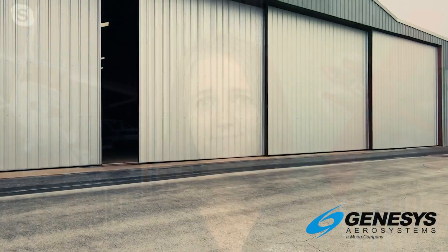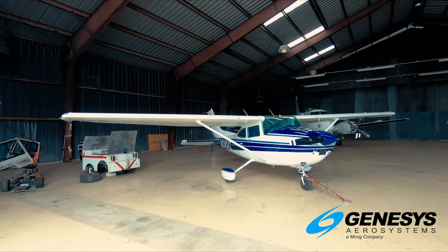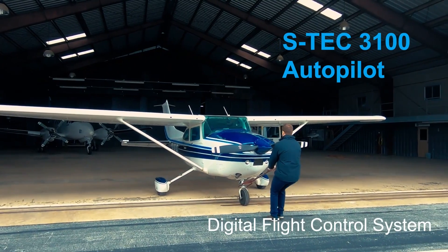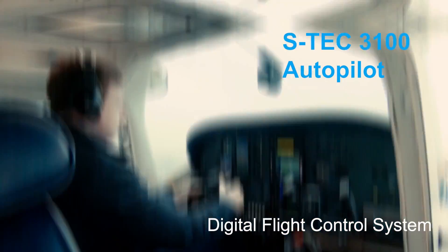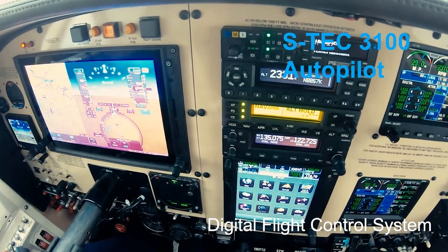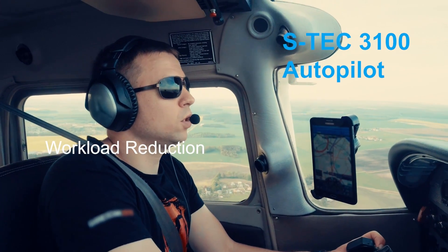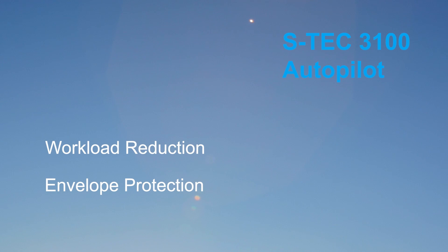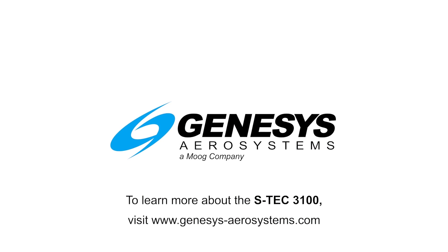You can find the full video on the Air Safety Institute YouTube channel. Your plane is a valuable tool. With the Genesis Aerosystems S-TEC 3100 digital autopilot, you can rest assured you will arrive safely to your destination. The 3100 is the industry's most advanced autopilot for single and twin-engine aircraft, providing exceptional workload reduction and safety-enhancing capabilities such as straight and level mode and speed protection. To learn more, visit our website today.